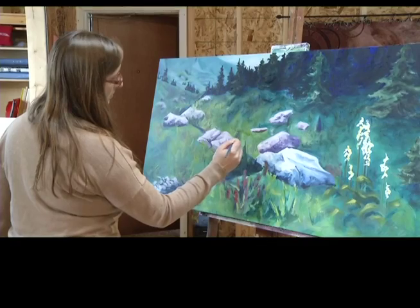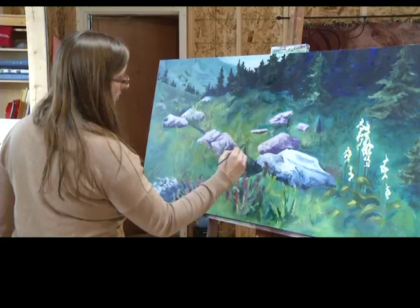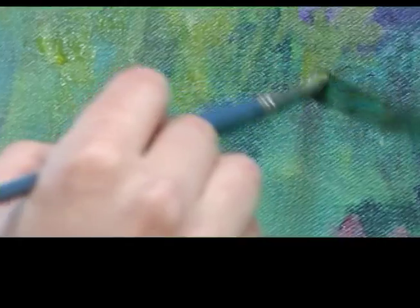Meet Crystalyn Tarr. She uses painting as a way to preserve beautiful sights that she sees from the Canadian wilderness.